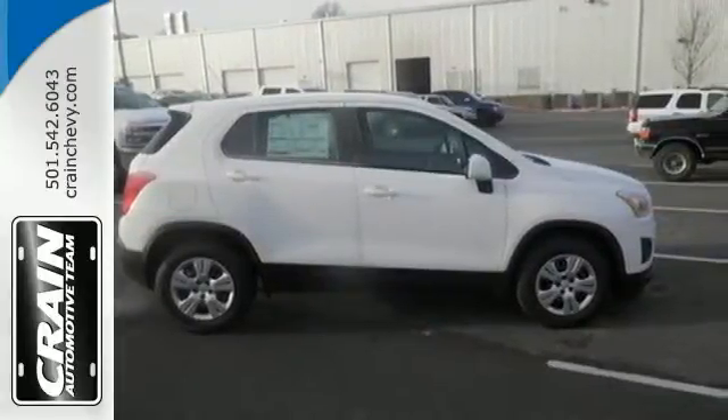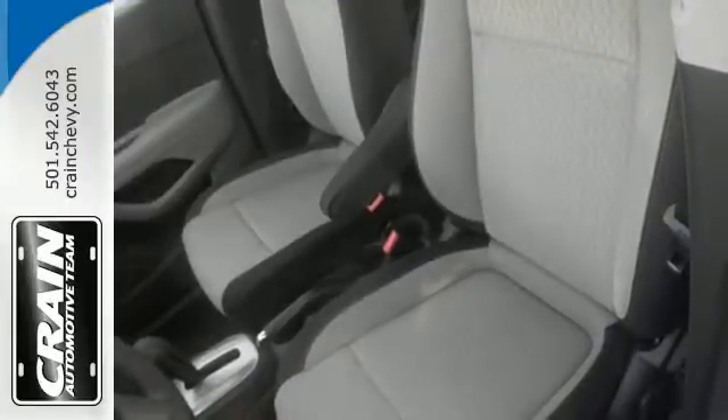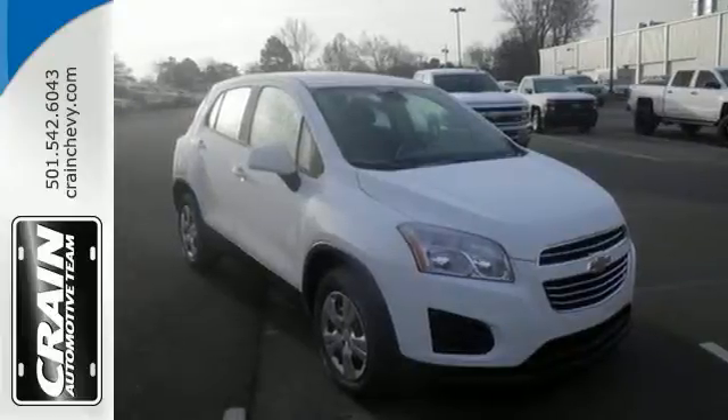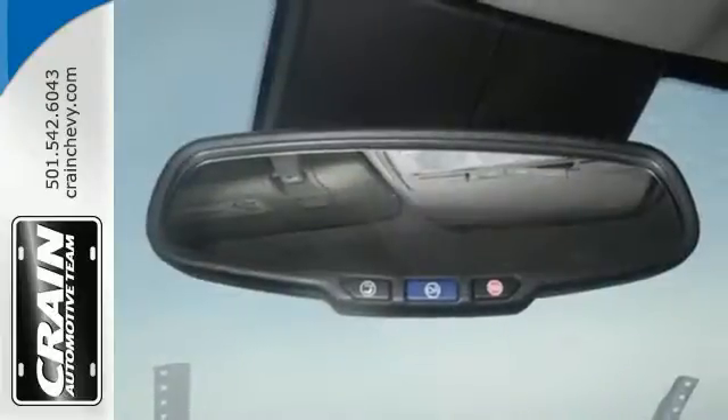Hit the tough patches with the confidence of Stabilitrack, see the unseen with the rear vision camera, and when the city can't come with you, be your own beacon of civility with OnStar with 4G LTE Wi-Fi. Bred for the city, ready for anything.